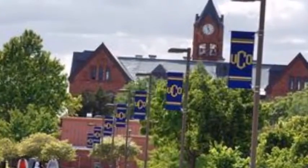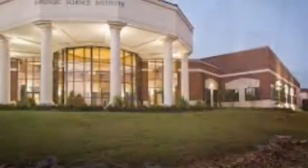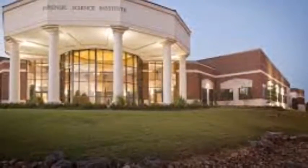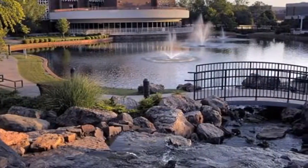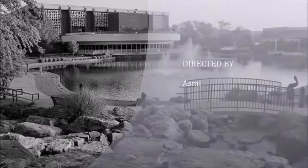University of Central Oklahoma is part of the NCW2 Athletic Conference. University of Central Oklahoma offers a number of student services including non-remedial tutoring, placement service, health service, and health insurance.